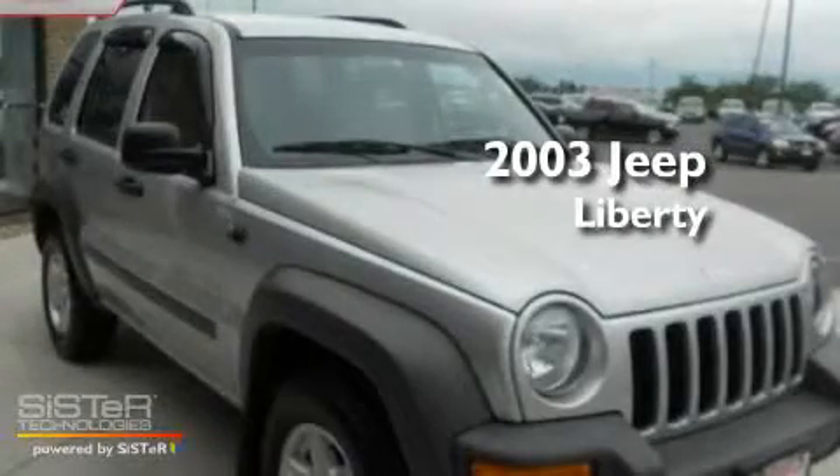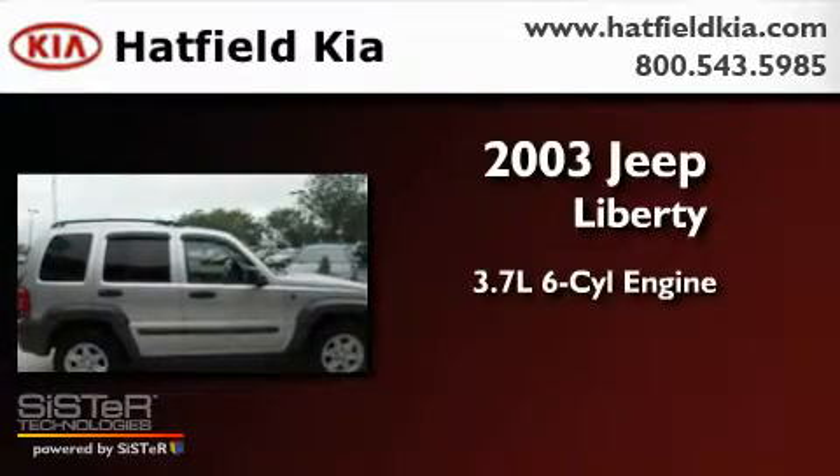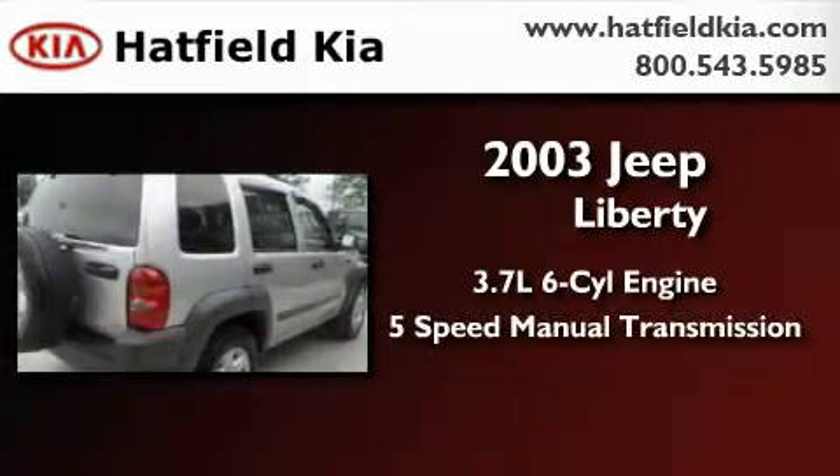This is a 2003 Jeep Liberty. It has a 3.7-liter six-cylinder engine, a five-speed manual transmission, and four-wheel drive.